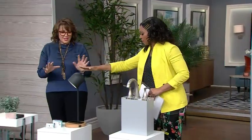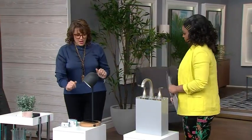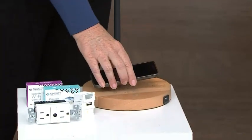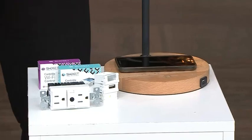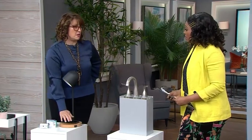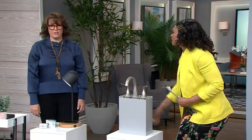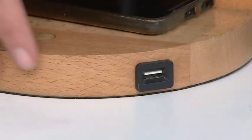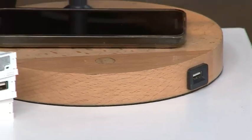We've got a beautiful little lamp, and it's got a couple of functions. I've got my phone sitting here because you can automatically charge your phone — just lay it there. It also has a USB charger as well, so you can plug something else in. That's really handy.